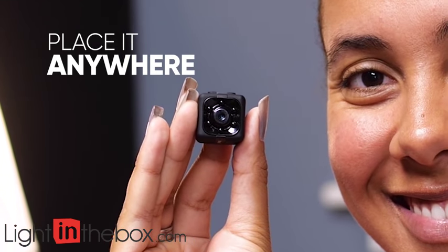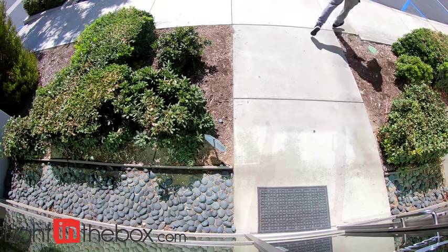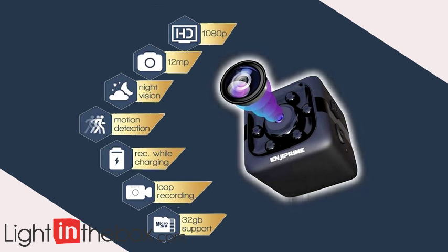It can be placed almost anywhere unseen. Worried about burglars or package thieves? The camera will see them coming. It records at 1080p and with features like night vision, motion detection, and loop recording to stay protective whenever trouble comes knocking.